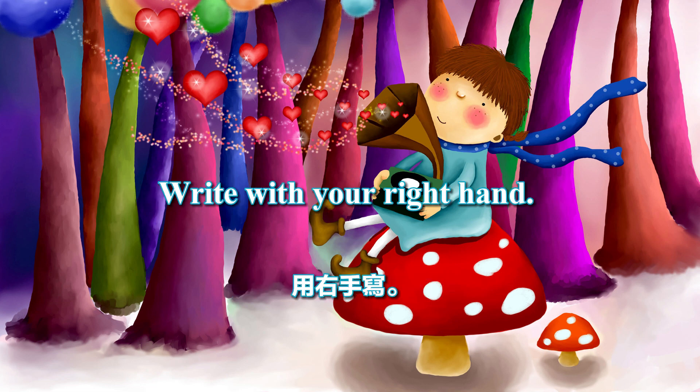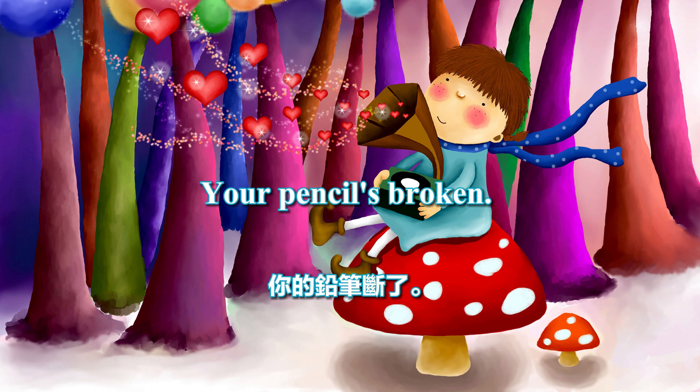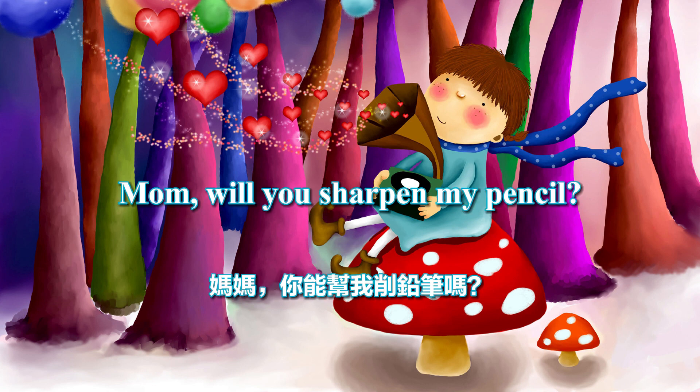Write with your right hand. I use my left hand better. Your pencil's broken. Mom, will you sharpen my pencil?